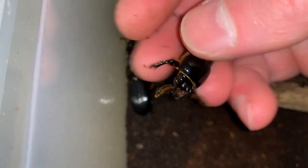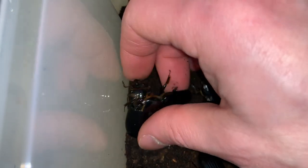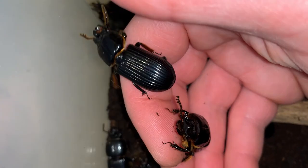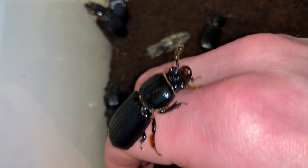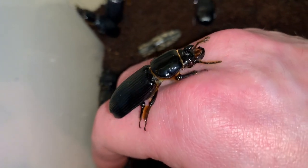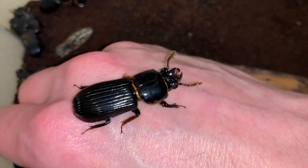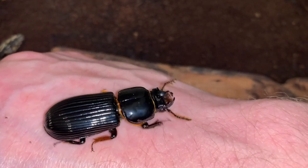They make sort of hissing noises, but science has determined that these insects are capable of making what is believed to be more sounds than any other insect species. Pretty cool looking beetles — good sized and very easy to care for.